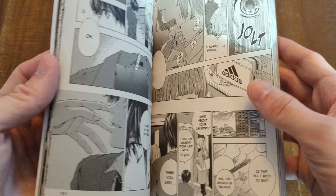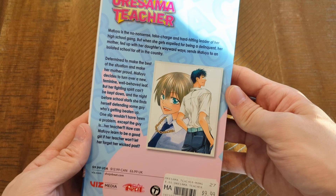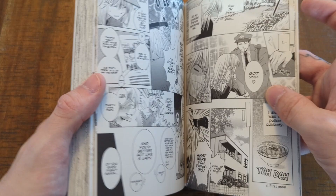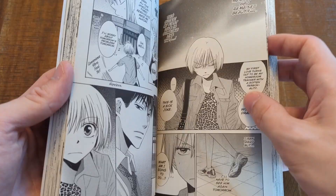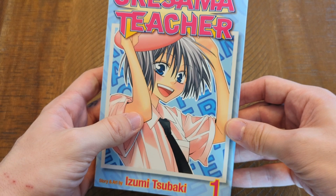Oresama Teacher — now this is about Mafuyu, who is a complete delinquent. She gets expelled from school and ends up saving somebody in the streets who turns out to be a teacher. She decides she's going to change her entire life and persona and just be a good person from now on. But the issue is her past kind of catches up and creeps into her life again. So it seems like an interesting story where somebody tries to balance a new life and fight off the demons of their past — another Shojo Beat title, and there's kind of a theme here.